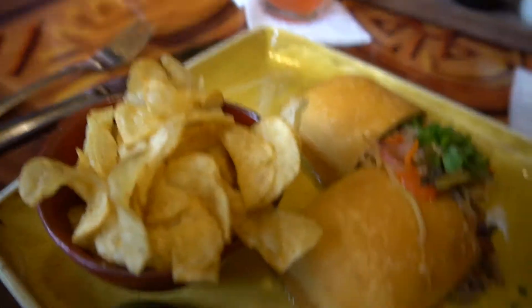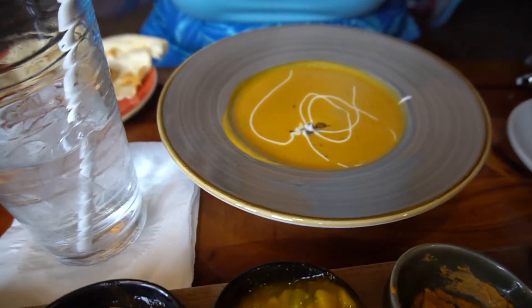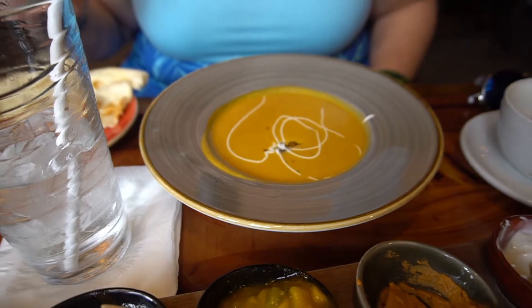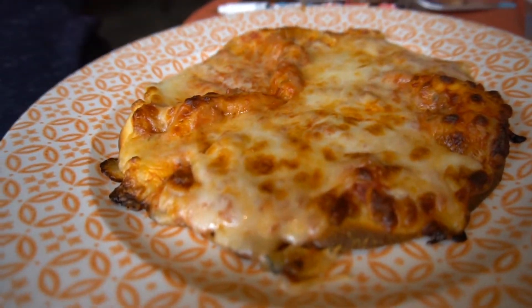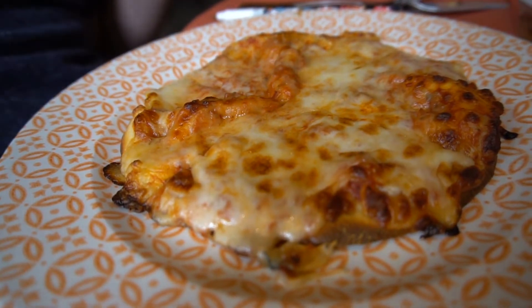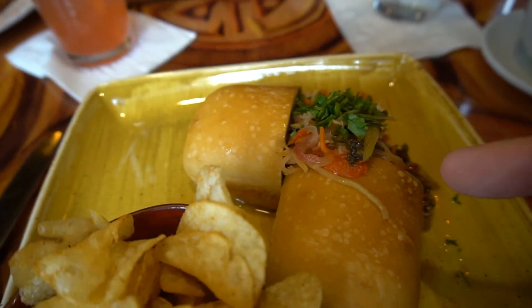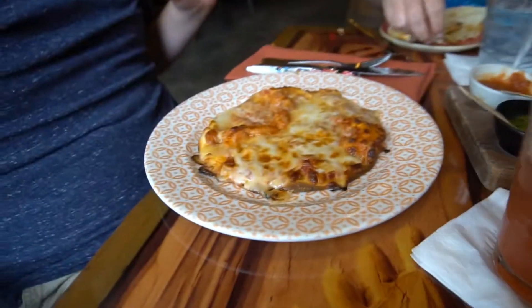It looks really good and it comes with chips. Pamela got herself some soup — her main course was the bread, dips, and sauces. What kind of soup is that? It's a carrot coconut. And Alex — he's not adventurous, so he got a pizza off the kids menu for ten bucks. They also have a cheeseburger and butter chicken on the kids menu.